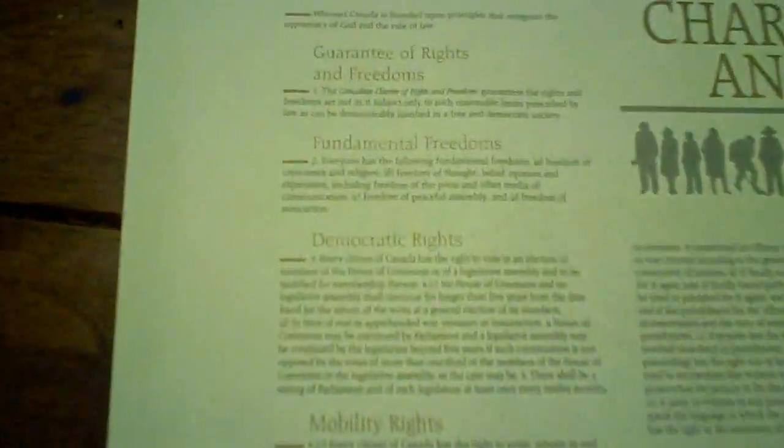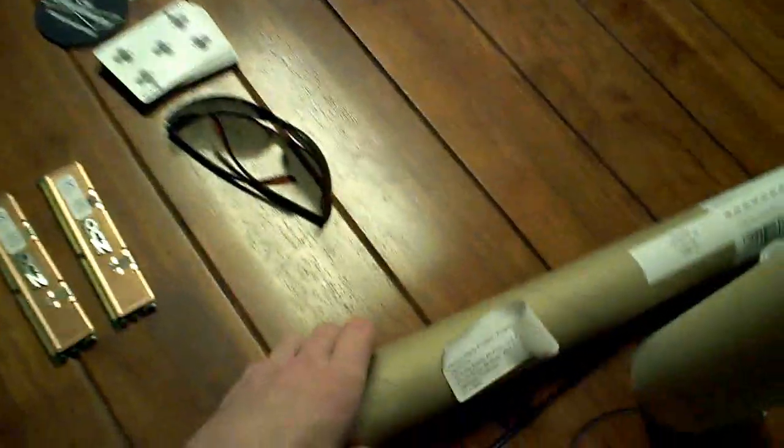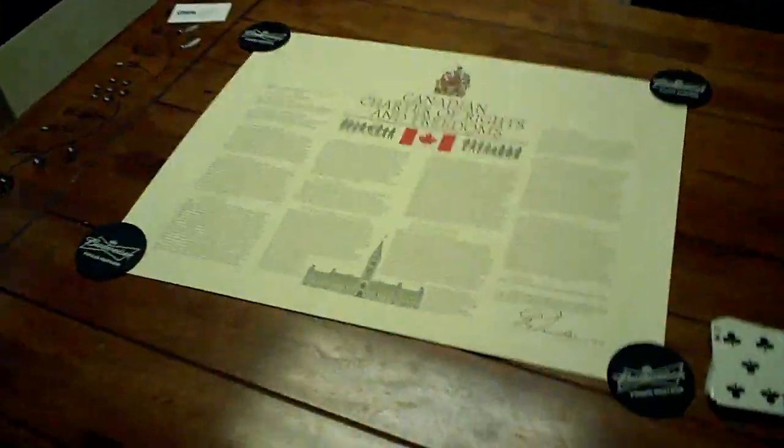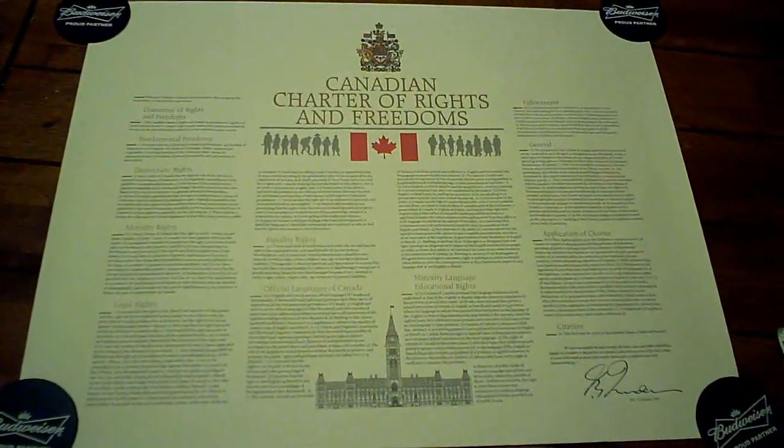I'll either make a frame for this and show you how to make picture frames, or just get the guy across the road who actually makes frames to make one for me. Any Canadian can get one of these for free — just look up the Human Rights Program, send them an email, they'll send it to you free of charge. Hopefully we still have these rights, because it sure doesn't seem like it.